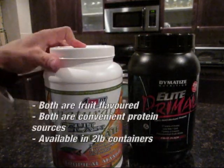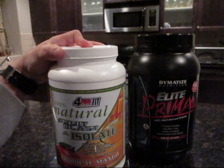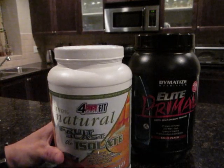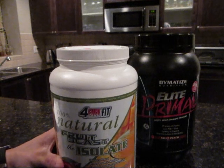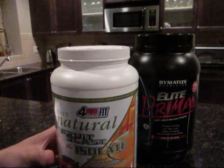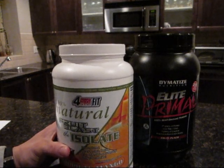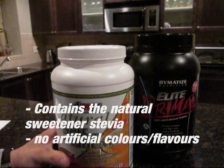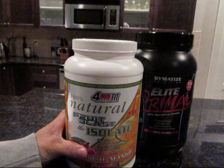Here it is — the 100% Natural Fruit Blast Isolate. This is whey protein isolate, also a fruit flavor protein, making it a perfect head-to-head matchup against the Dymatize Elite Primal. First things first: this stuff is 100% natural, meaning no artificial colors and no artificial flavors. This mango flavored tropical isolate has no real sugar — it's all natural with no artificial sweeteners, and it's flavored with mango powder.